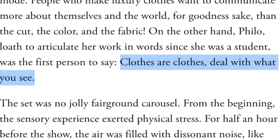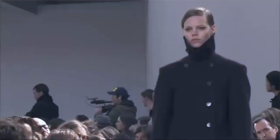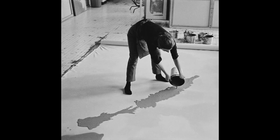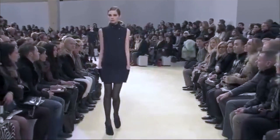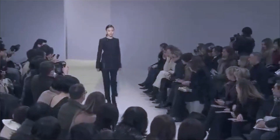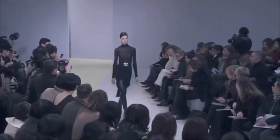Phoebe Philo said, 'Clothes are clothes — deal with what you see.' And I think that's the exact same mentality. These are just clothes and we need to look at them like they're clothes, the way minimalist and abstract artists would look at paint as a material thing — clothing as a functional object we wear. I think sometimes fashion and art, while they have similar trajectories, there's not always a one-to-one comparison. But when we're talking about Phoebe Philo's minimalism, there's a reason why I'm using this definition from art.